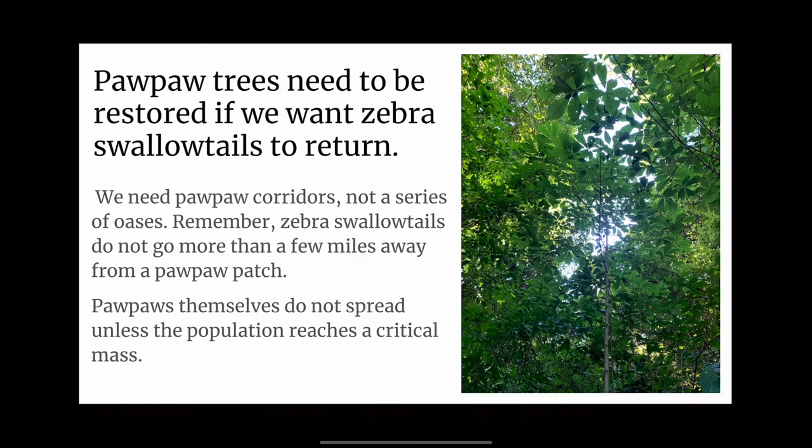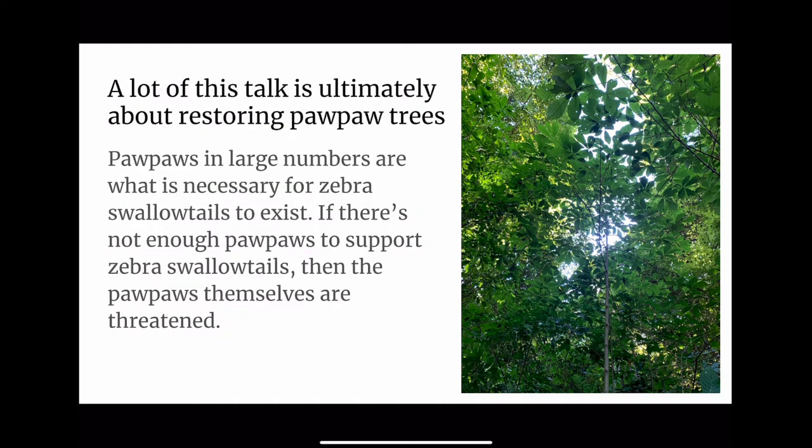Pawpaw trees need to be restored if we want Zebra Swallowtails to return. We need pawpaw corridors, not a series of oases. Zebra Swallowtails do not go more than a few miles away from a pawpaw patch. Pawpaws themselves do not spread unless the population reaches a critical mass. Pawpaws in large numbers are what is necessary for Zebra Swallowtails to exist. If there are not enough pawpaws to support Zebra Swallowtails, then the pawpaws themselves are threatened.